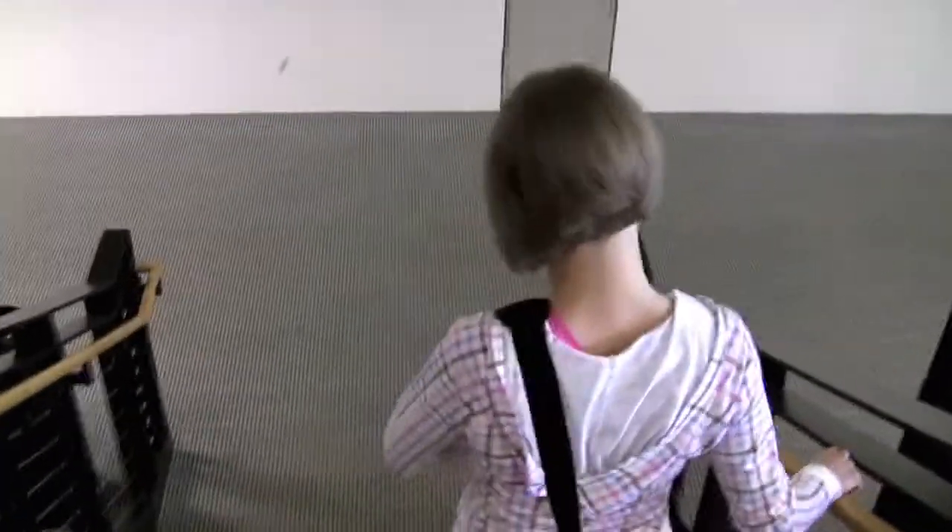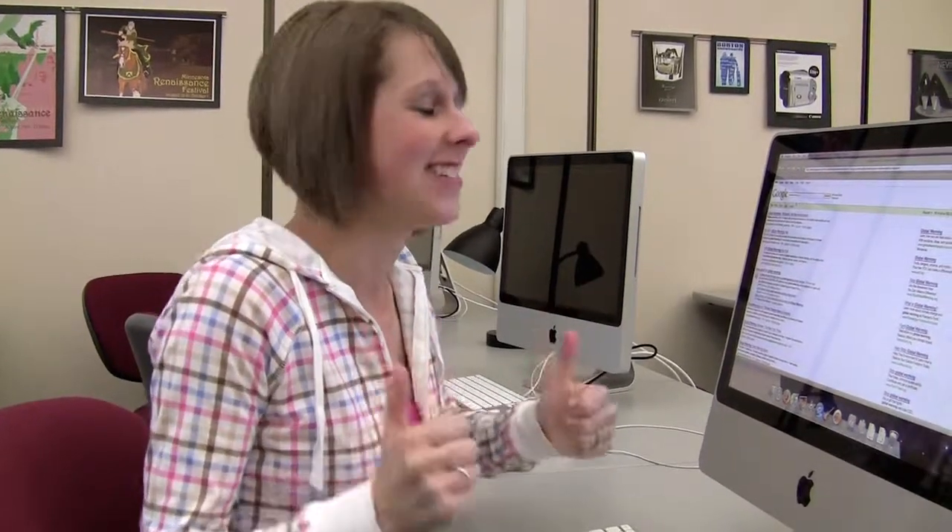We wanted to see how resourceful Google really was, so we followed Heather down to the computer labs to test it out. Here goes our research. We'll give Google a try — let's see what it's got.